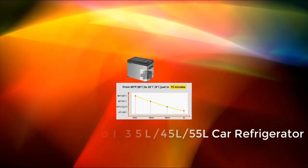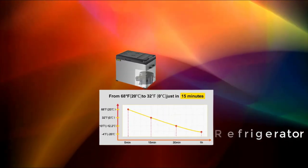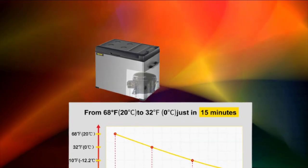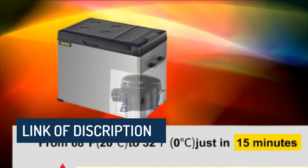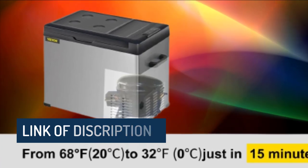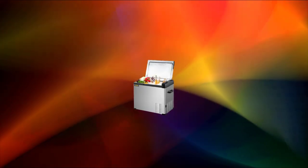Number 4: TAR Alpacool 35L-45L-55L car refrigerator 12V-110V portable compressor cooler, 220V-24V, for car and home, with fast refrigeration and app control. Features separate storage for refrigeration and freezing.